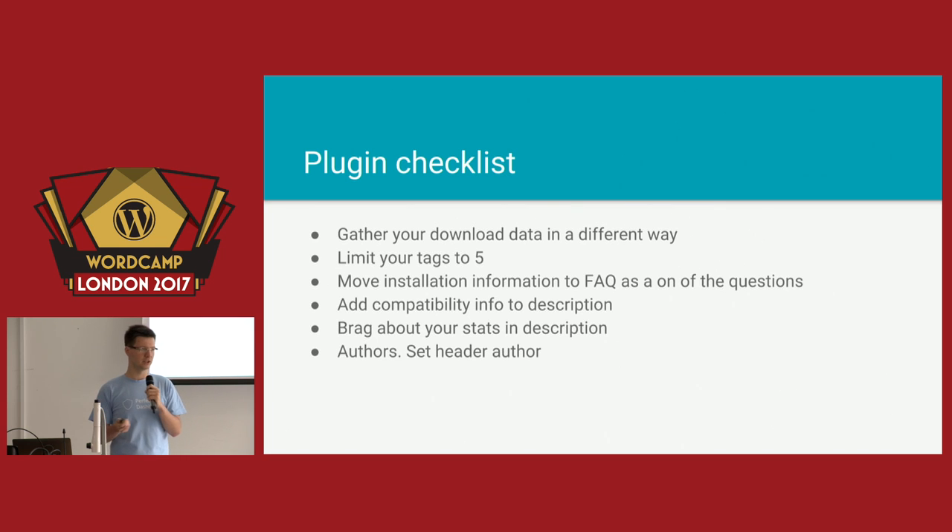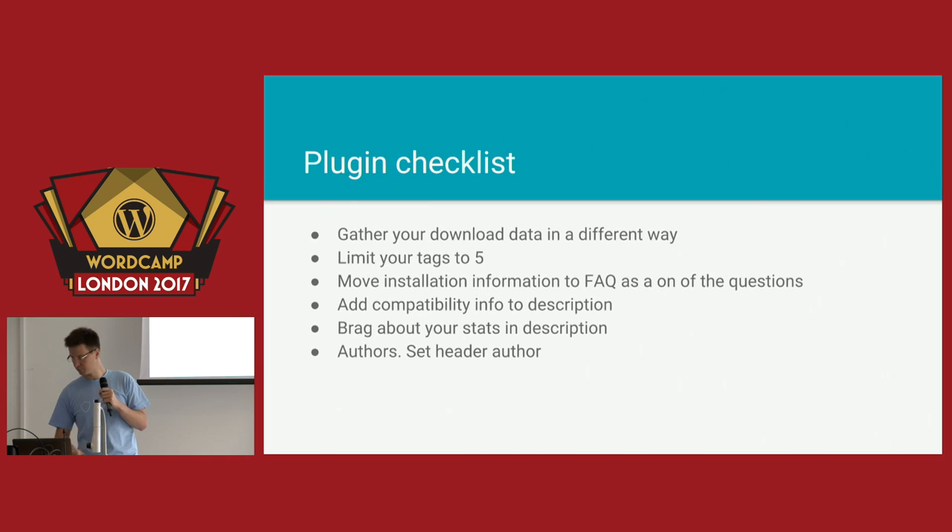As I told you, the installation tab is gone. So if your plugin requires some special installation procedure, you should definitely move this to the Frequently Asked Questions section — just write a question like 'How do I install this plugin?' and provide all the information there. If there is some special installation procedure, that's the place to put information about it.